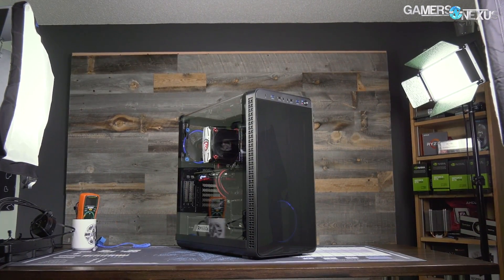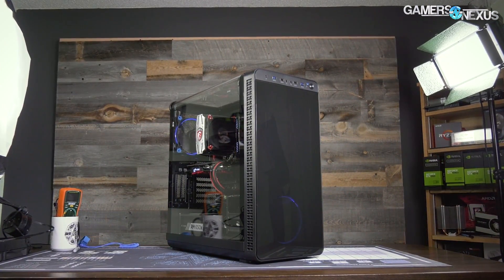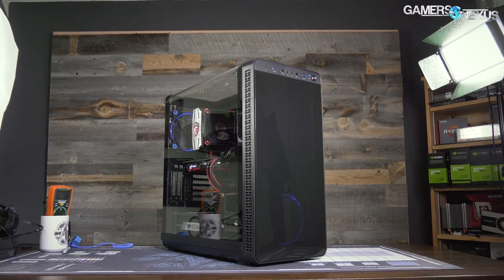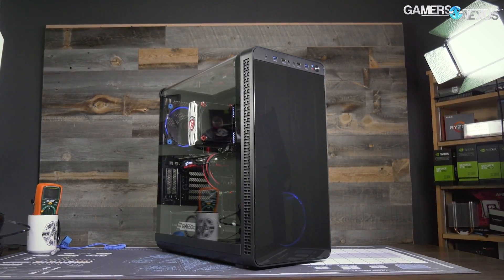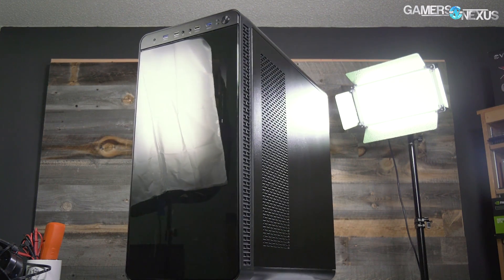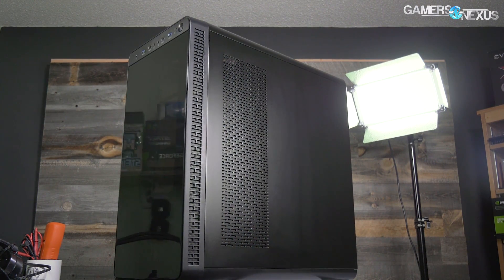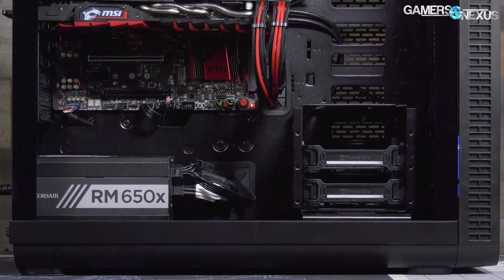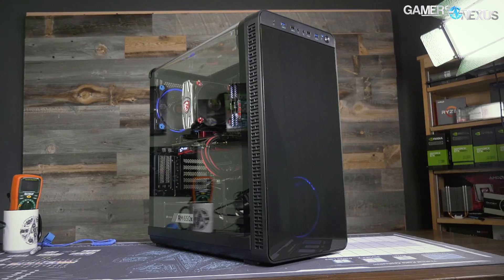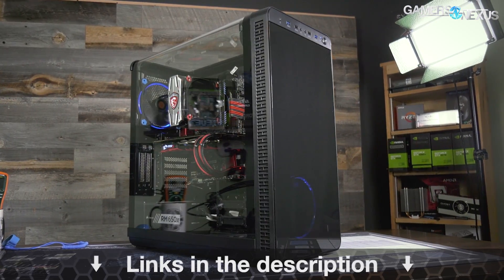This video is brought to you by Thermaltake's View 37 case. The View 37 focuses on highlighting custom PC builds with its full panoramic window and tinted front acrylic. In our thermal testing, the View 37 performed reasonably well when considering its looks-focused build, which is partly thanks to the airflow design and the removal of a bottom power supply shroud. For a balance of looks and performance, check the link in the description below.